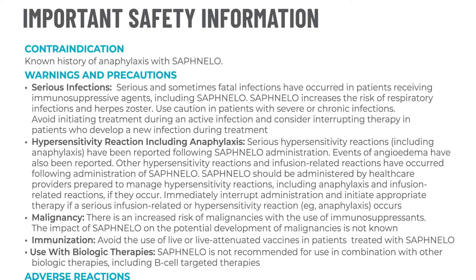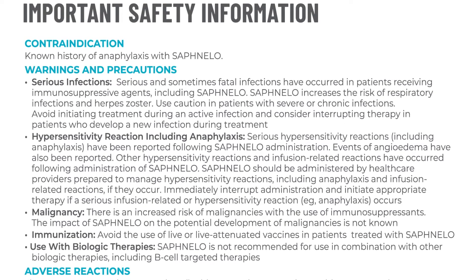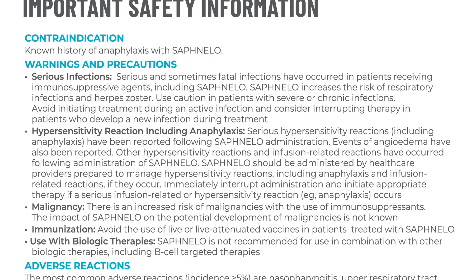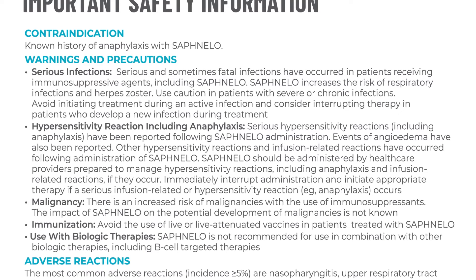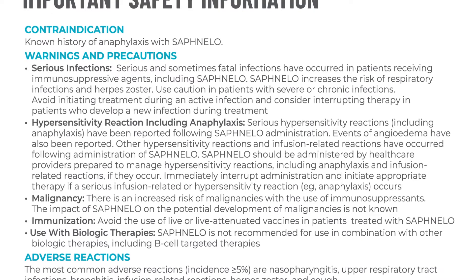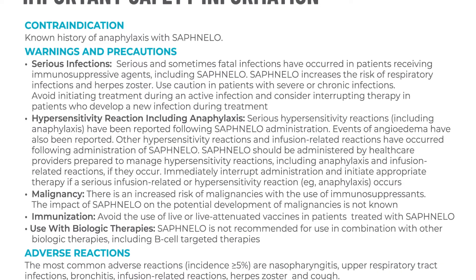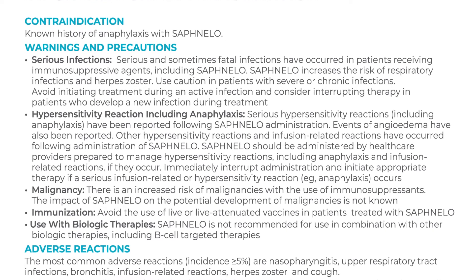Next, let's review the important safety information about Safnello. Contraindication: Safnello is contraindicated in patients with a known history of anaphylaxis. Warnings and precautions — serious infections: Serious and sometimes fatal infections have occurred in patients receiving immunosuppressive agents, including Safnello. Safnello increases the risk of respiratory infections and herpes zoster. Use caution in patients with severe or chronic infections. Avoid initiating treatment during an active infection and consider interrupting therapy in patients who develop a new infection during treatment.